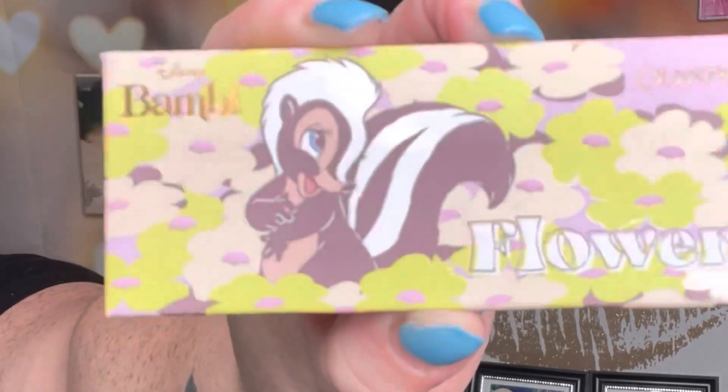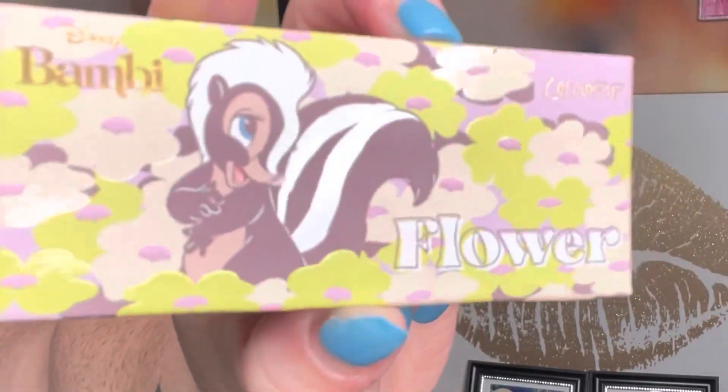The next question is: if I would pick an eyeshadow palette in my collection that represents spring. I feel that the flower palette from the Bambi collection best represents spring. The color story is why I bought it — it has the black, it has the purple mauves. I think that's a pretty good representation for spring in my collection.